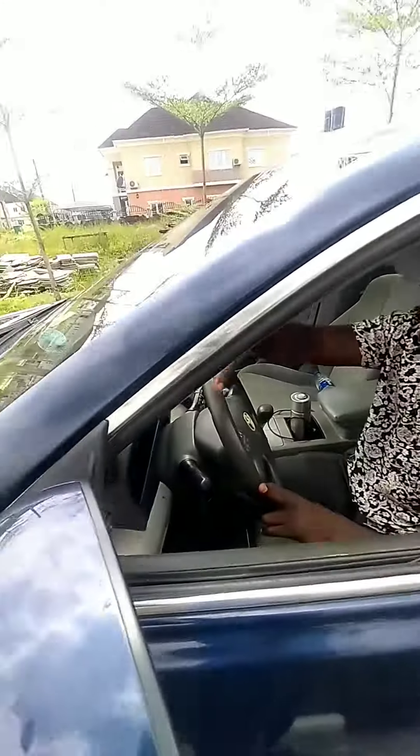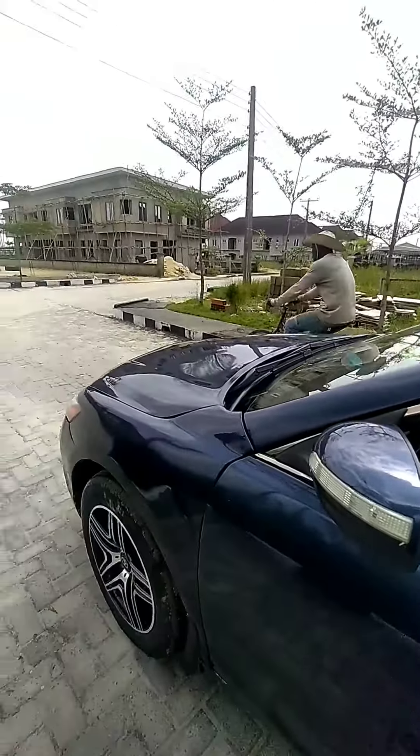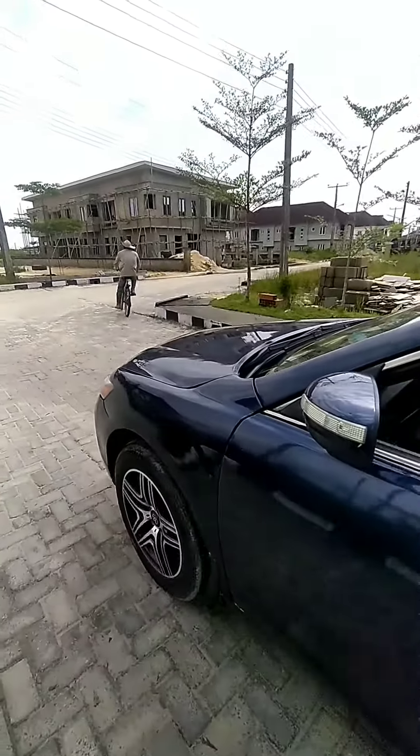This is the entrance of Amity Estate Abidron. Come with me as I'm going to show you how the estate looks like. It features 24-hour power security and a good network of roads with an excellent drainage system.